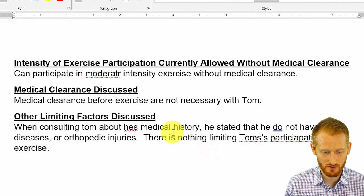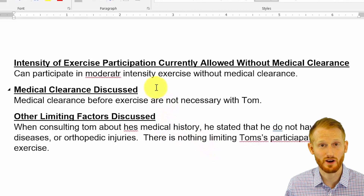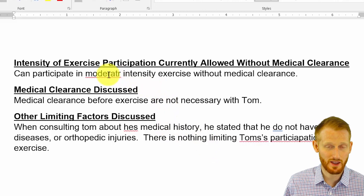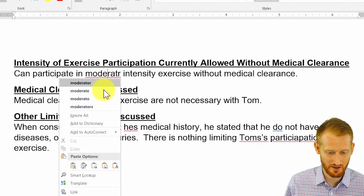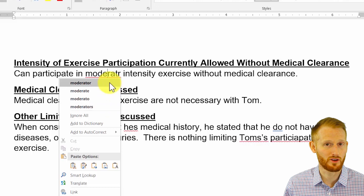As you're writing, you can be seeing those, and what you can do on the spot is do a right click, and you can choose what you think the correct word is from right there.